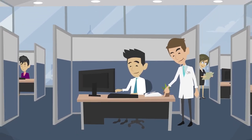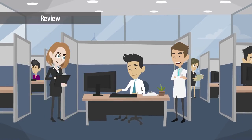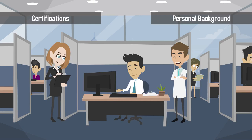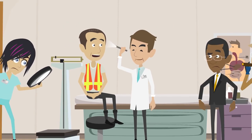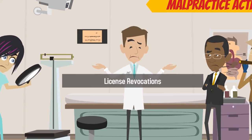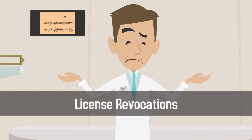The credentialing process requires a third party to review your education, training, certifications, and personal background. You may also be investigated for any malpractice actions taken against you, as well as any license revocations that have occurred throughout your professional career.